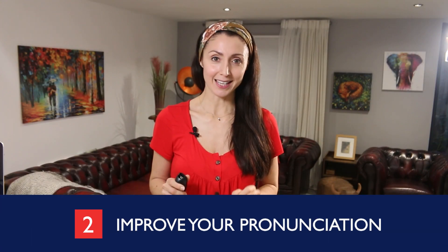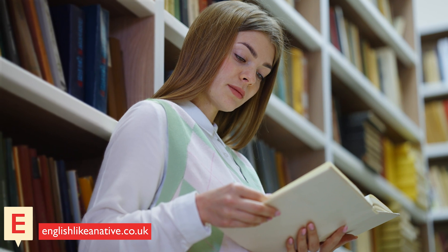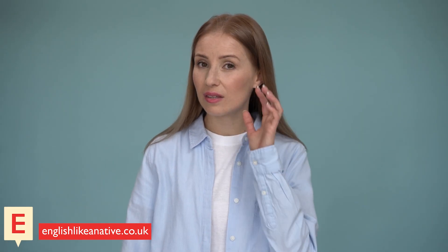Number two! Improve your pronunciation. By improving your pronunciation, you give yourself a better chance of understanding a word when someone says it. I have often had students who understand the majority of English when it's written down, but don't understand words when they're spoken. That's sometimes because they think the word will sound different because they haven't learned the correct pronunciation of the word.